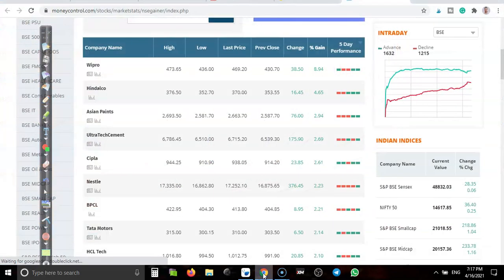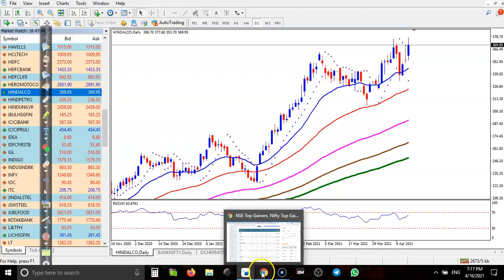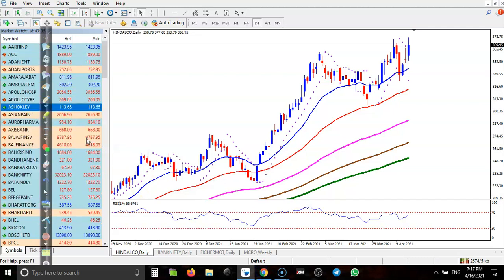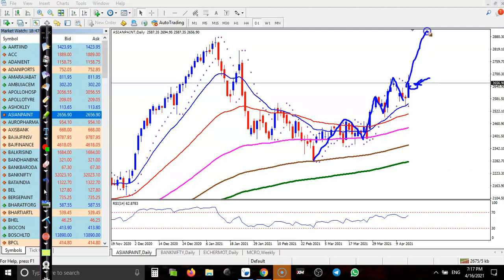Next, Asian Paint. They are creating new higher highs and higher lows — higher high, higher low, higher high, higher low — and they have formed a bullish candlestick pattern. I need a buy confirmation, and we are expecting price will create a new high very soon.